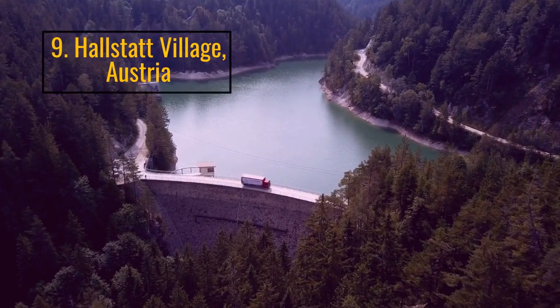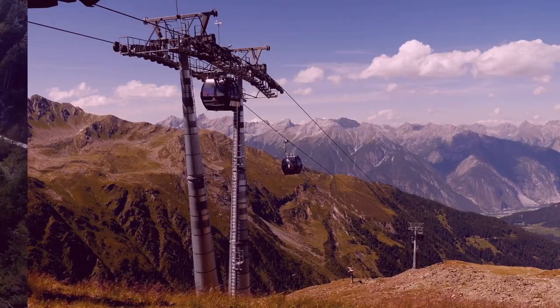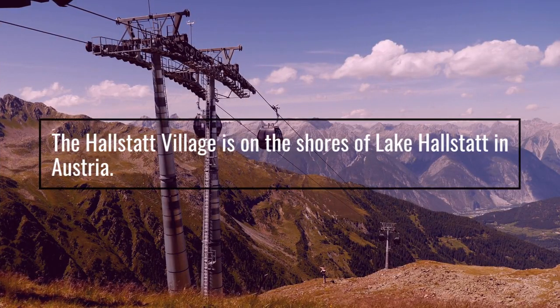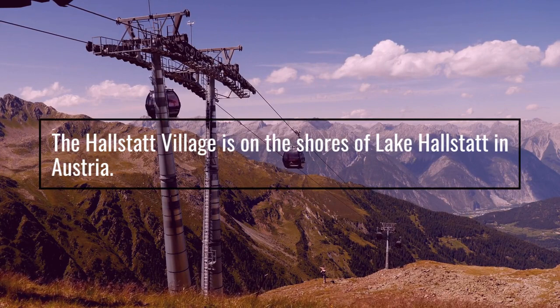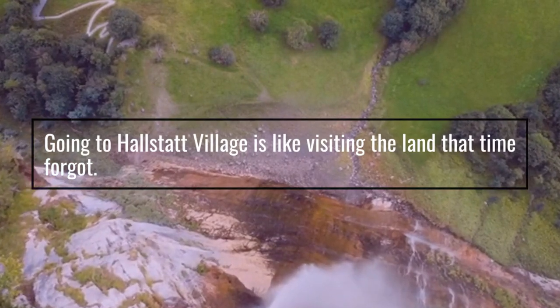Number 9: Hallstatt Village, Austria. The Hallstatt Village sits on the shores of Lake Hallstatt, Austria. Going to Hallstatt Village is like visiting the land that time forgot.